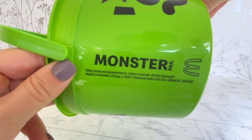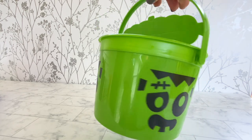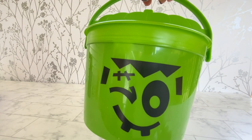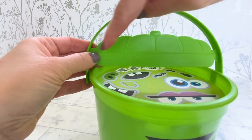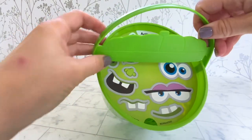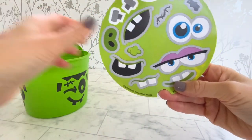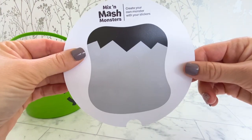Next up we have the monster. He has this face, this face, and this face. He has the same attached pumpkin top. Inside it comes with the sticker activity so we can create our own monster.